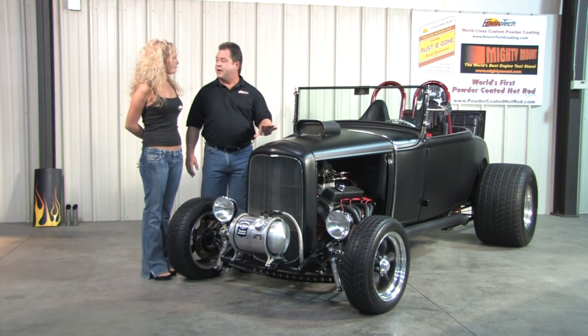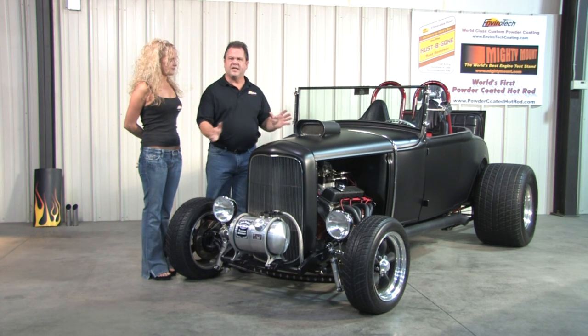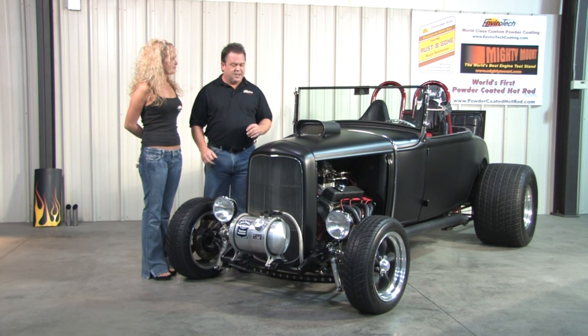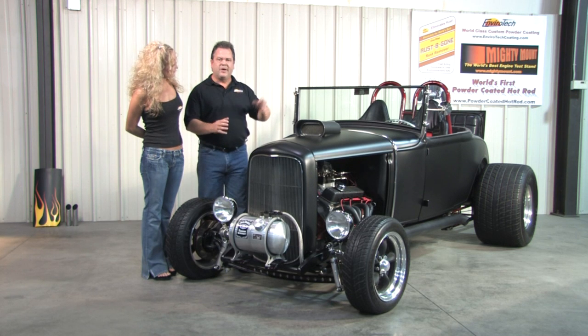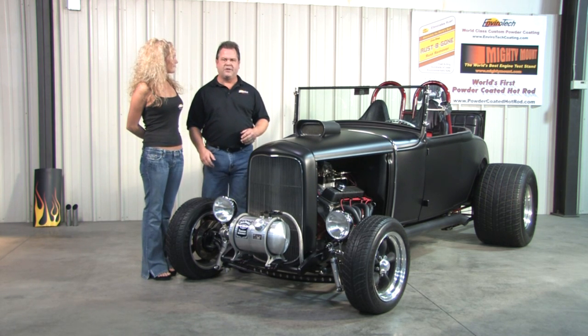We finished the body parts in a fine metallic flat black that actually has all the colors in the rainbow. It has a really cool holographic effect if you see it in the right kind of light. Then we finished off the accent parts, like the roll bar, many of the suspension parts, and our 400-horse Chevy 350 in a candy red finish.